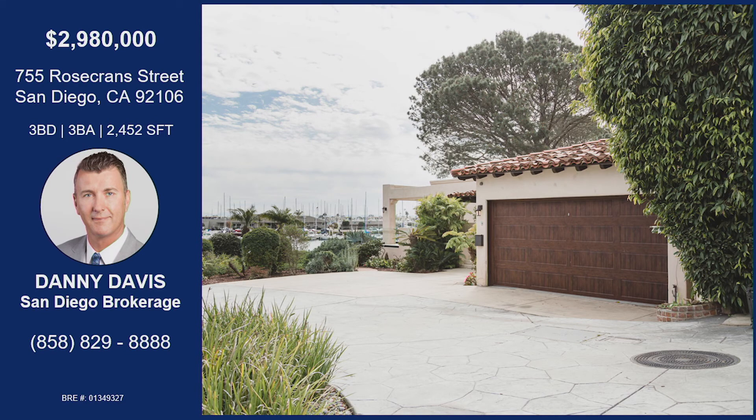That was Danny Davis with Rosecrans Street. You have a private driveway up to this property, a private deck off the living room and master bedroom. You're right on the bay. Views from every single room. Interior courtyard that is completely private — you got a hot tub in there. Light and bright inside, granite countertops, stainless steel appliances, high ceilings, hardwood floors, wall of windows so you can take in those bay views, and you have a pathway right behind the home to beaches, concerts, restaurants, and shops. I think this one's going to go fast, but if you'd like to get in there ahead of time, give Danny a call — you can use the information on your screen.